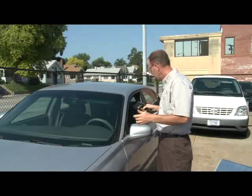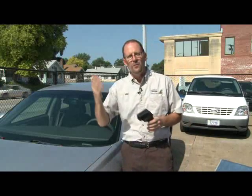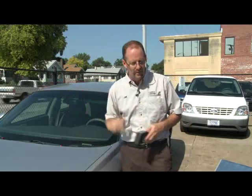Getting into your vehicle can be miserable on a hot summer day. Even like today, when it's only 80 some degrees out right now, it's already over 140 degrees on the dash of that car right there. Now if you can avoid getting all that sunlight coming in your car when it's parked out in the sun, that'll help a bunch.